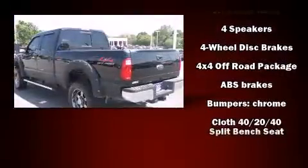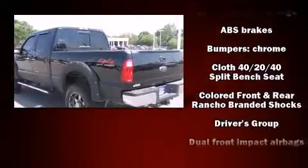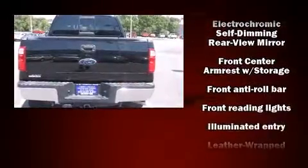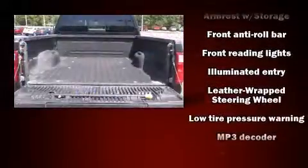Top features include air conditioning, front and rear reading lights, a tachometer, variably intermittent wipers, a trip computer, a rear step bumper, a trailer hitch, and more.